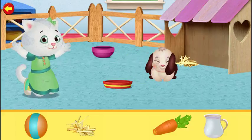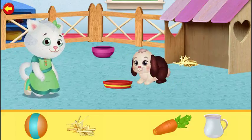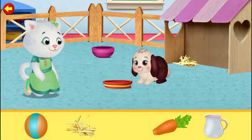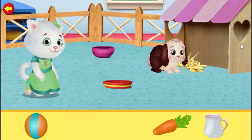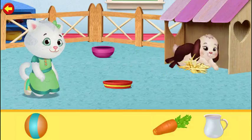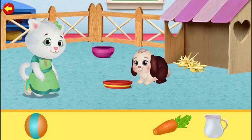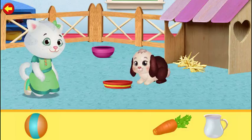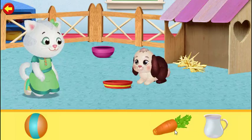Meow meow! Meow meow! What is the turn? You're ready to go!